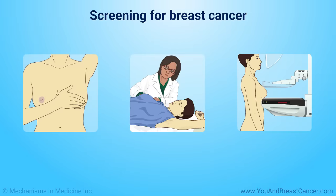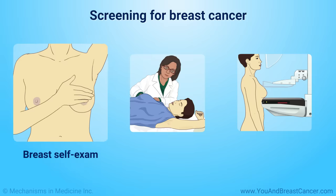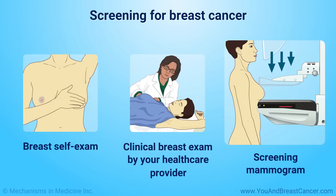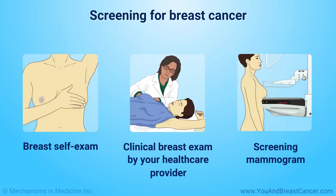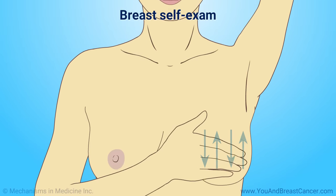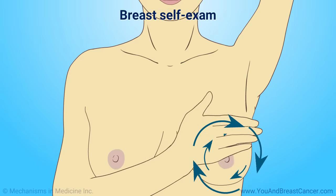Screening for breast cancer can help find cancer early and save lives. Screening includes examining your own breasts, having a healthcare provider examine them, and having an X-ray of the breasts called a screening mammogram. You can check your own breasts about the same time each month, feel each breast and armpit, and look for any of the signs of breast cancer previously discussed.